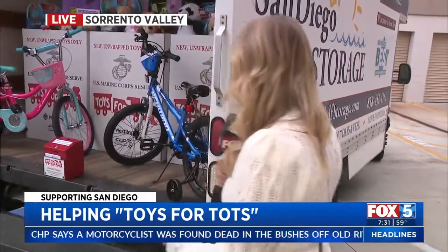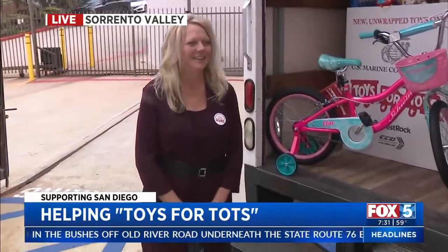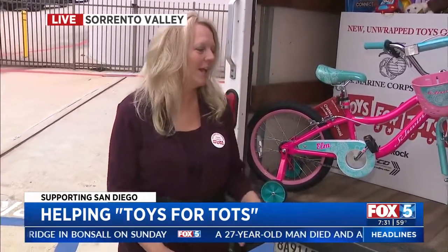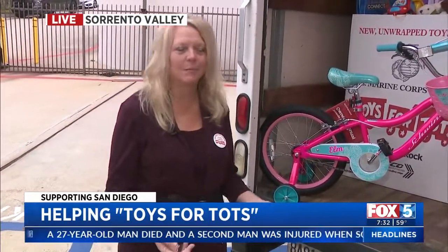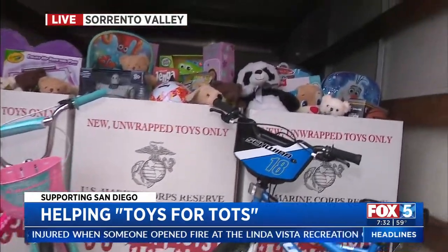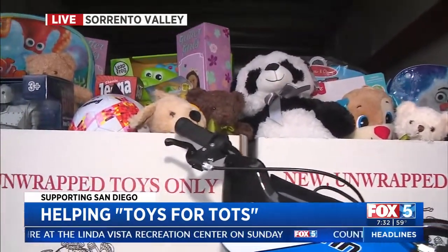We're going to talk to Sue from Self Storage. You guys are always the ones to help out Toys for Tots. You've got 18 locations in San Diego where people can do drop-off, and now there are different safe ways. We've been doing this for over 20 years at San Diego Self Storage, and this year we had to come up with how to make it safe for everybody. We're really in need of toys, especially for the 7 to 12 age group, and we have five ways this year to safely do it.